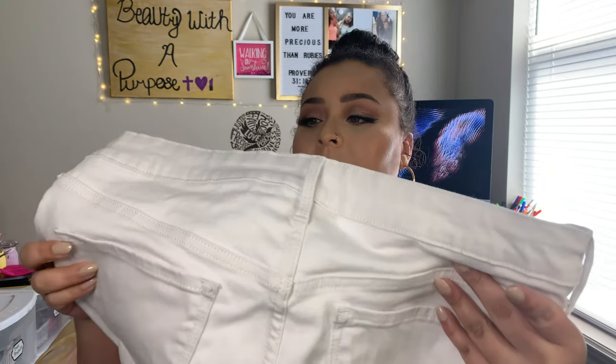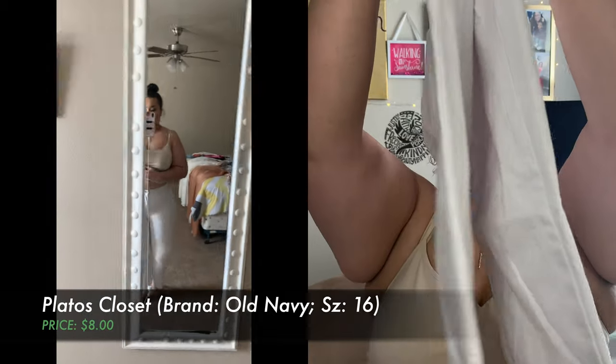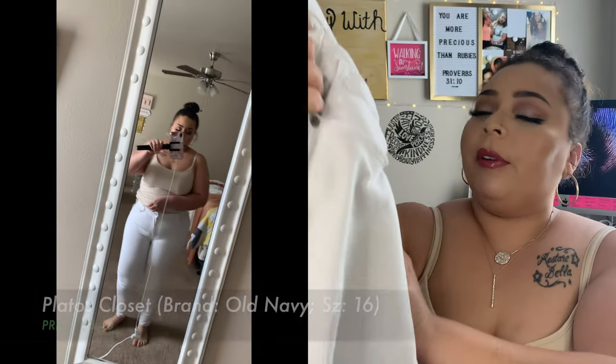The next thing I picked up was from Plato's Closet. I got these for $8 — these are the Rockstar Super Skinny Jeans from Old Navy, basically in brand new condition for only $8. My size, y'all, is a size 16. I just really needed some white pants because I dropped black eyeshadow on my old ones, and before I discovered my Method stain remover, that stain never came out.